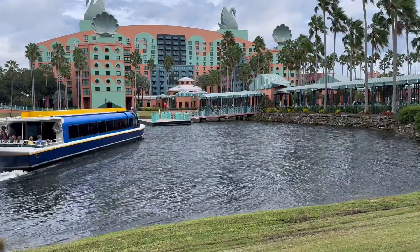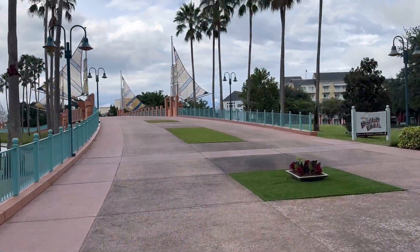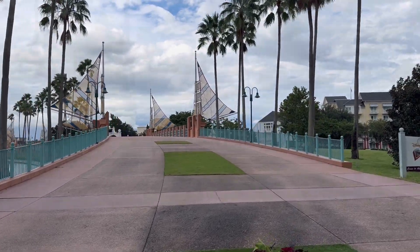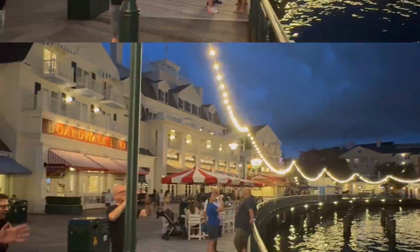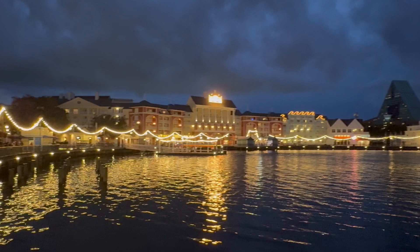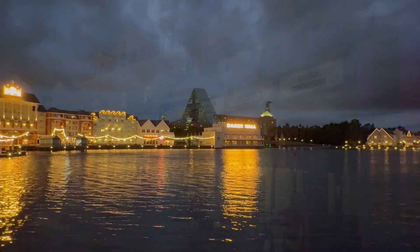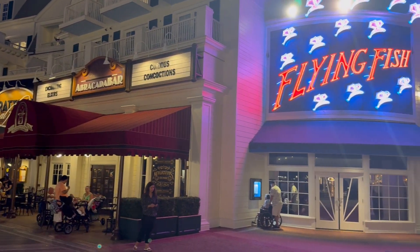Now let's talk about my second favorite part — the boardwalk. It's right here, basically on property. You walk maybe a fifth of a mile and there you are. You can see the hotel in the background. There's a lot going on in the evening, not so much during the daytime, but there is a great Disney store here and other dining and shopping options, which is awesome.